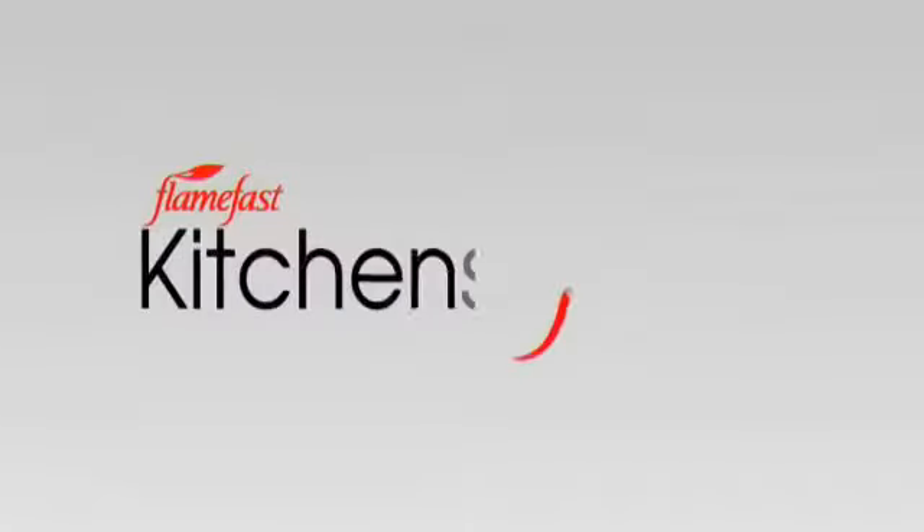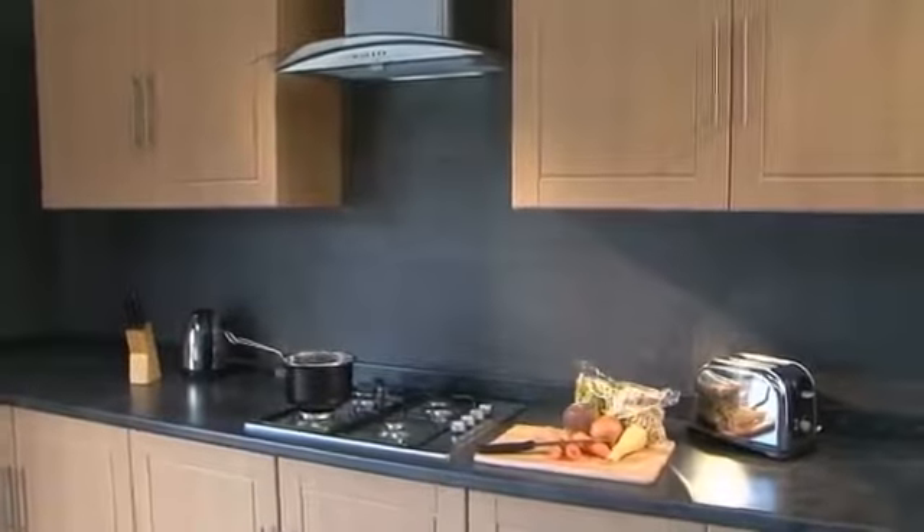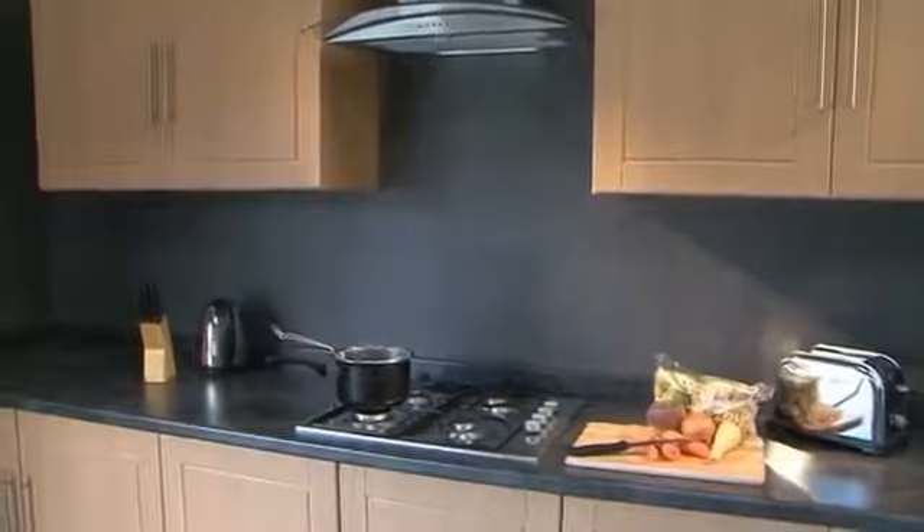But now Flamefast has developed the answer: Kitchen Safe. The Kitchen Safe system means you need never risk a devastating kitchen fire again.